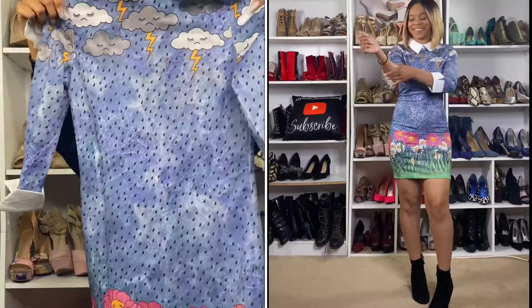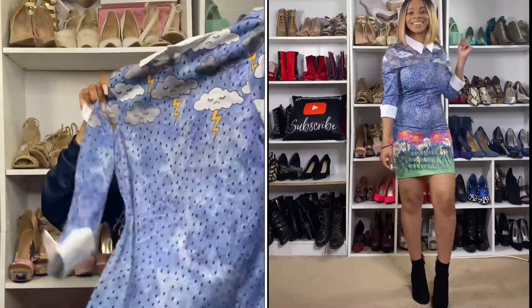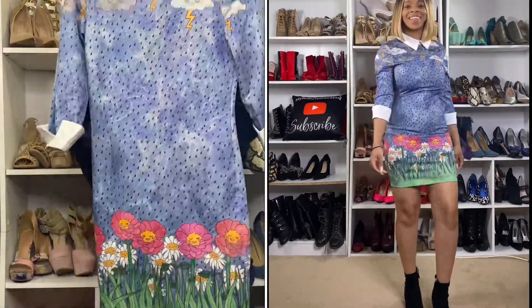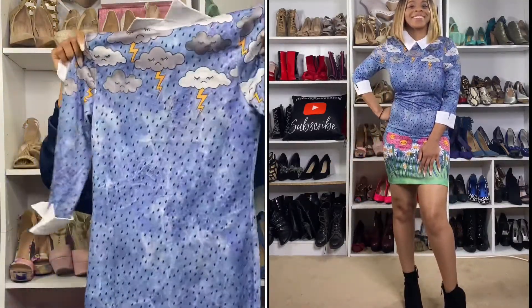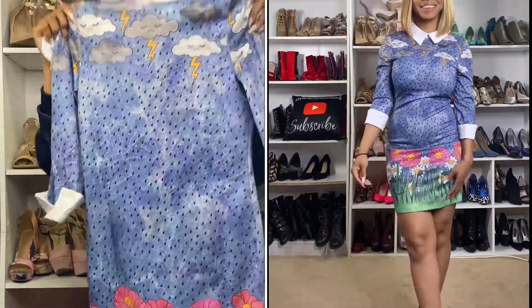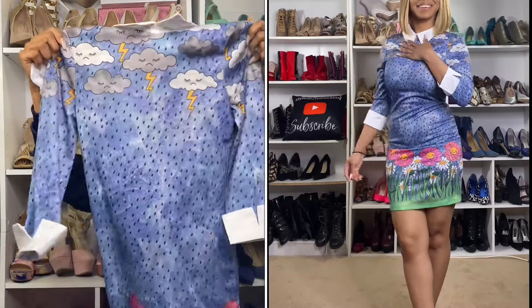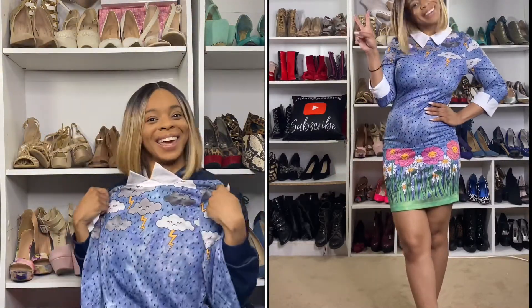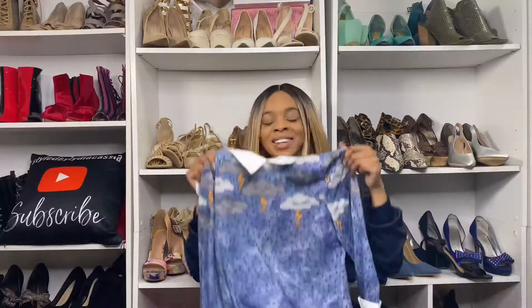Very nice — it's like a mini length. Something cute to throw on if you're going to brunch or church or wherever for the springtime. I thought this was a very nice dress. So this is item number one — hope you guys like it. I'm going to try it on and show it to you guys right now.